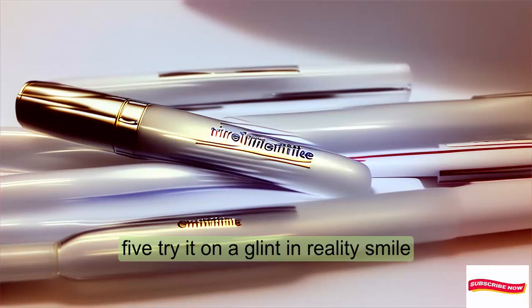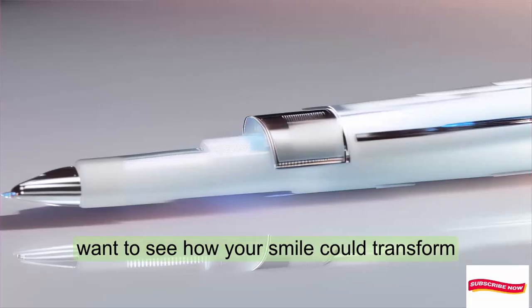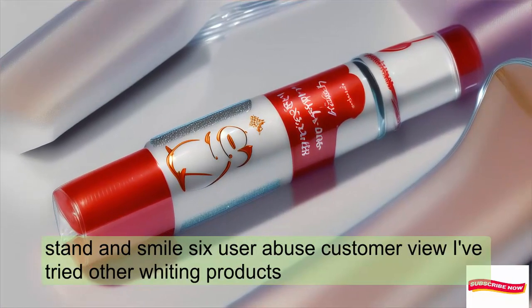Want to see how your smile could transform? Use augmented reality to visualize the results — just scan and smile.